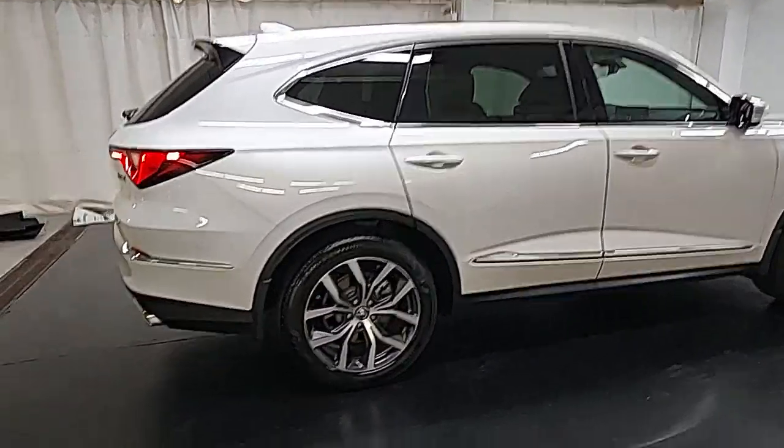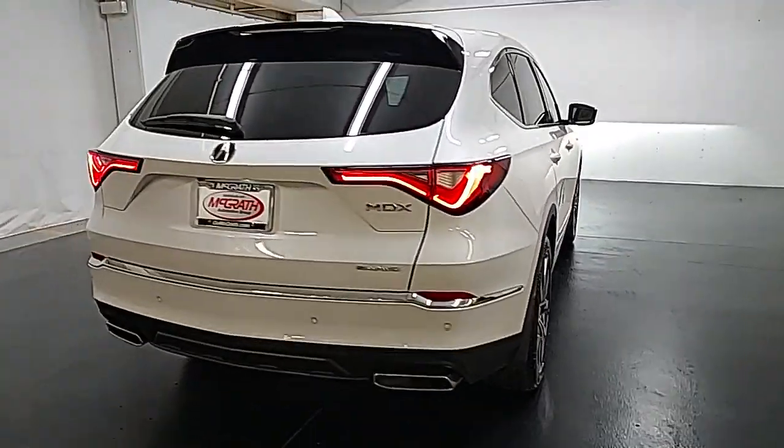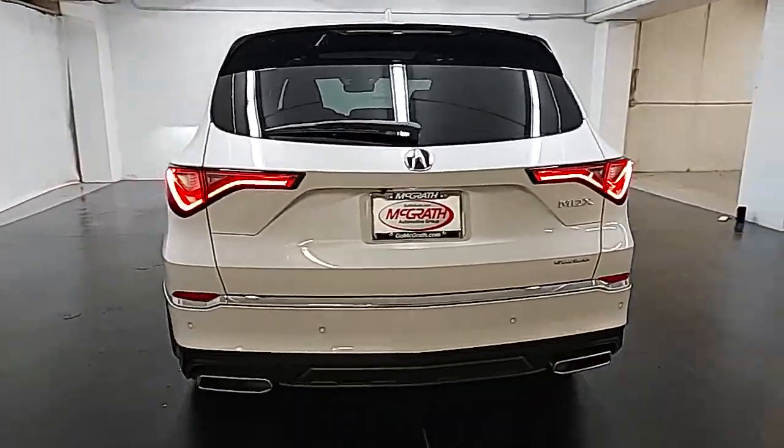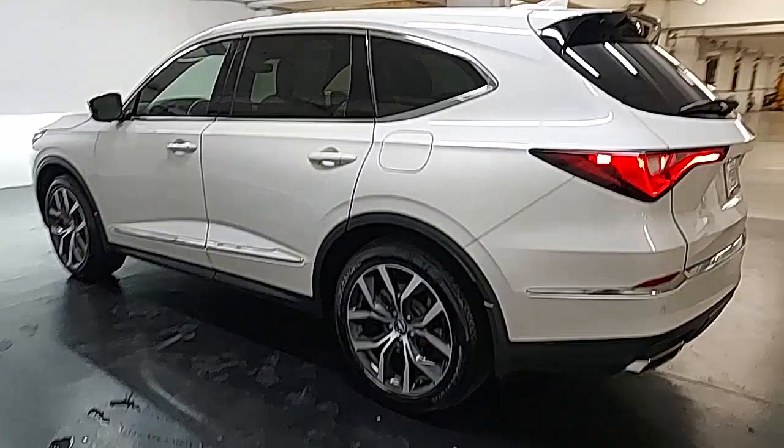Moon roof, navigation system, power lift gate, lane keeping assist, remote engine start. Don't miss the chance to experience the luxury and performance of the MDX. Call us today to set up a test drive.